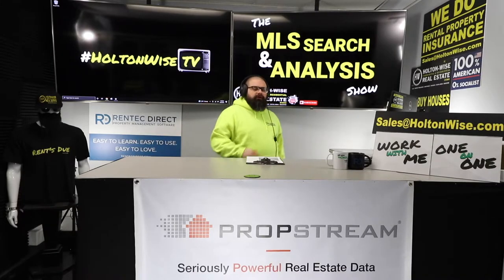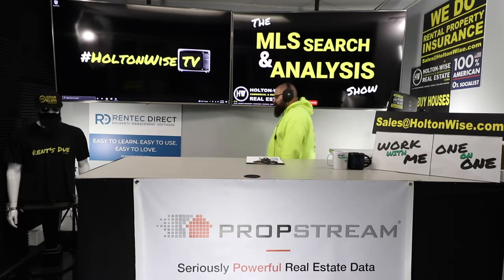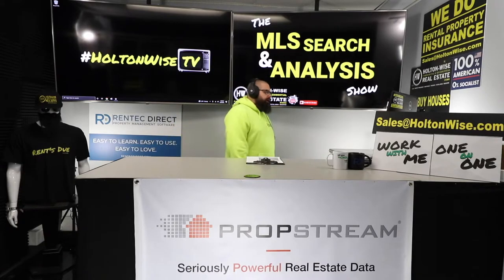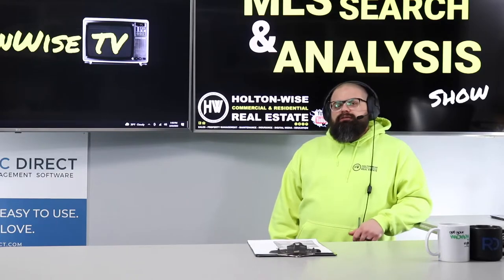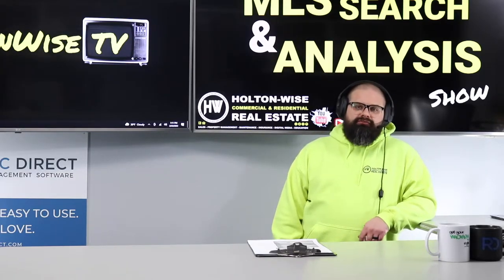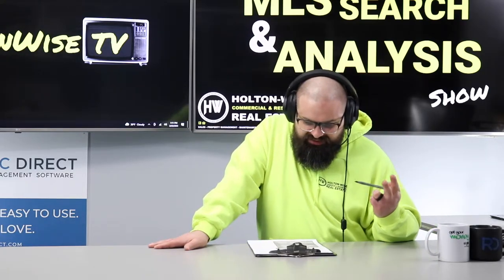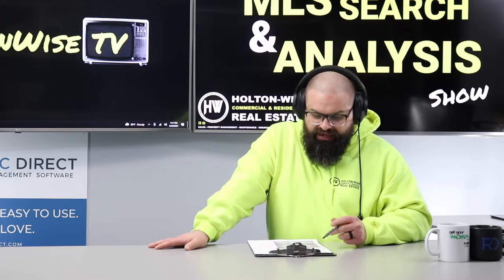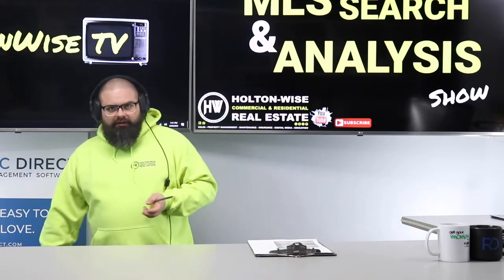Welcome to the show, folks. James Wise here, and today's show is very special — very inspiring. I'm working with my guy Dan. He's an investor down there in Bonita Springs, Florida. Dan has, over the years, amassed a portfolio of 900 units. You're in Texas, you're in Minnesota, you got rentals down there in Florida, and you got at least 75 up here in the Cleveland market. So how did you get from zero to 900 units?